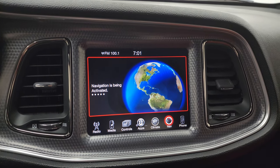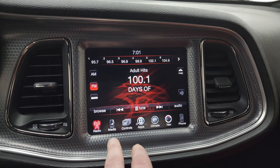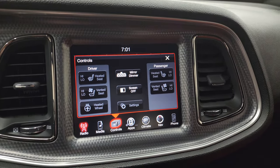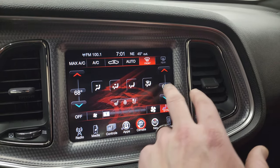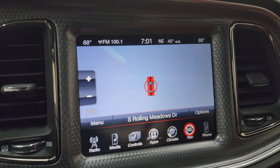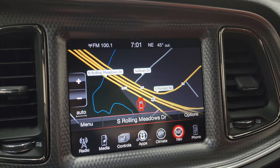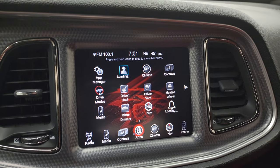This one has the 8.4 UConnect radio. You get the factory navigation system, which is loading right now — you can check out AM, FM, and Sirius XM radio capabilities. You have your heated seats, cooled seats, and heated steering wheel controls there as well, and you can do your dual climate controls. There is your factory nav — there's Highway 41, so that is working nicely. You always want to make sure the nav systems are working on these, and this one is.